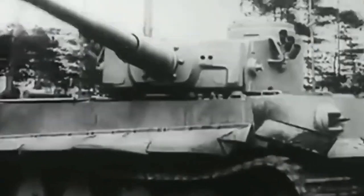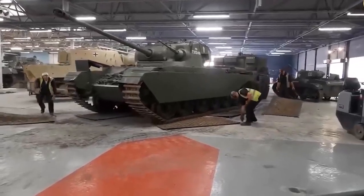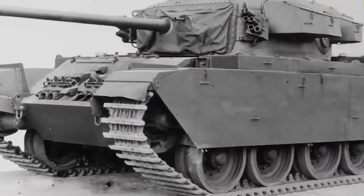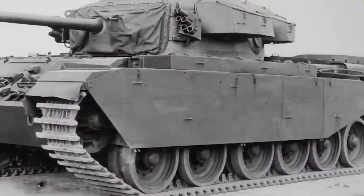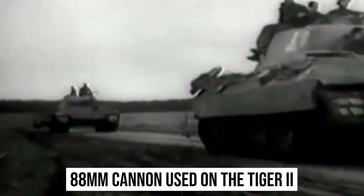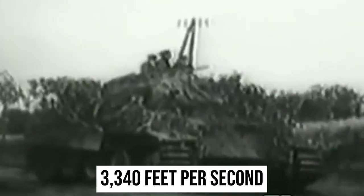Even the Centurion successor appeared to be a pale imitation of the Panther. The Centurion Mark III was armed with an 83.4-millimeter or 20-pounder cannon when it was developed, not to be confused with the marks of World War I or the Matildas of World War II. The Panther was to be mounted with the 88-millimeter cannon used on the Tiger II, which had muzzle velocities extremely close to 3,340 feet per second, but design work on the Panther was completed and never put into production. Nonetheless, in the immediate post-war years, the Centurion III main battle tank was the most fully armed tank in its category.